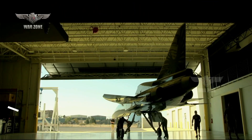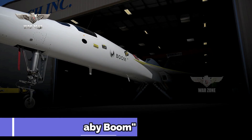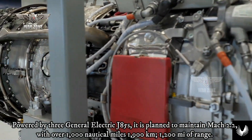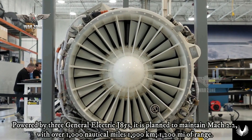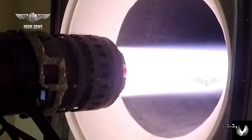The Boom XB-1 Baby Boom is a one-third scale trijet supersonic demonstrator designed by Boom Supersonic as part of development of the Boom Overture supersonic transport airliner. Powered by three General Electric J85s, it is planned to maintain Mach 2.2 with over 1,000 nautical miles, 1,900 km, or 1,200 miles of range.